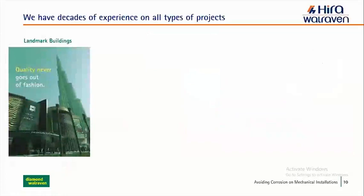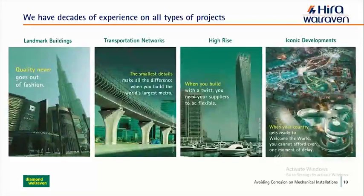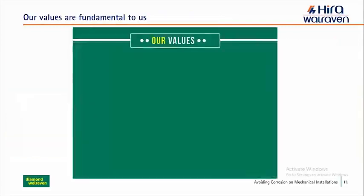We have decades of experience in all types of projects, helping to transform vision to reality — from landmark buildings and transportation networks to high-rise towers and iconic mega developments, including our support for Expo 2020. As a company, we aim to be the most preferred brand in this segment by being the most innovative company in this industry. We want to set the standards and pioneer new and smart products and techniques.